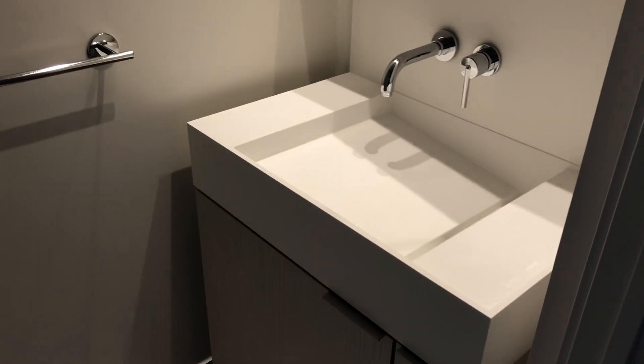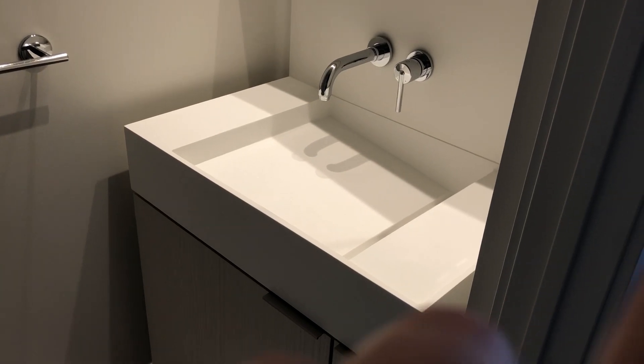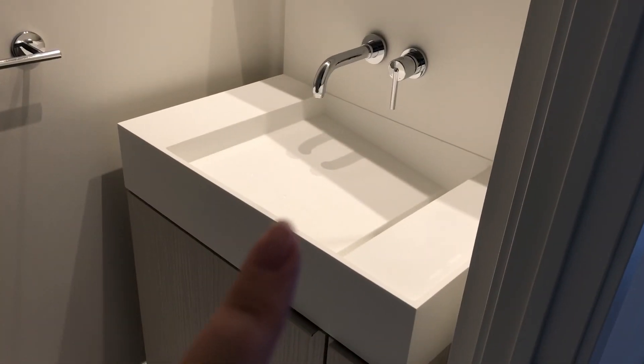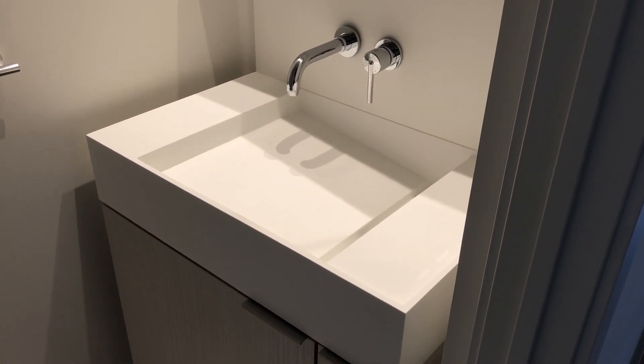So right here we have the sink. I really like that the faucet handle is on top of the sink, so that when your hands are still wet the water will drop back down into the sink — it means a lot less cleaning.